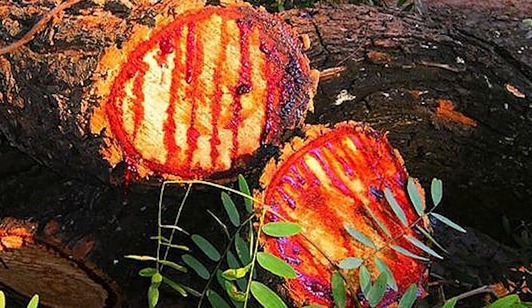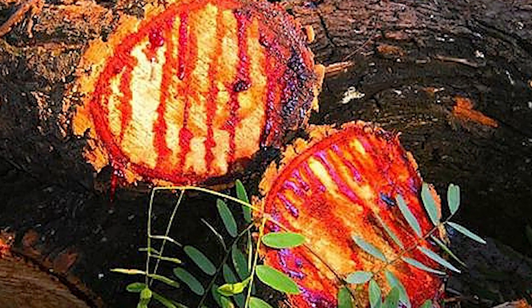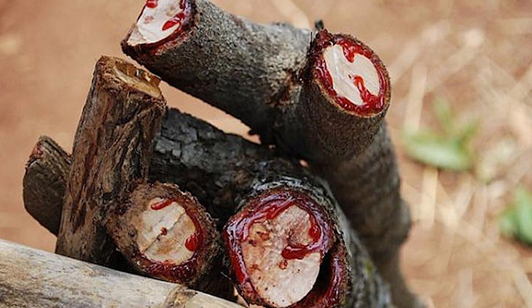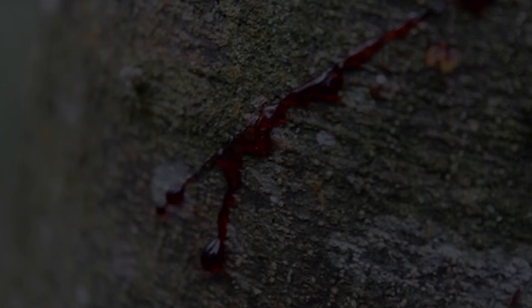The tropical dragon blood tree, which has started to make its name with its positive effects on skin care in recent years, was reduced in population as a result of excessive industrial use after it was discovered. Later, it was taken into protection and its population was continued.